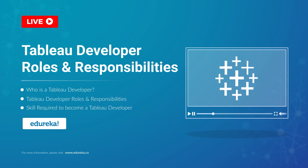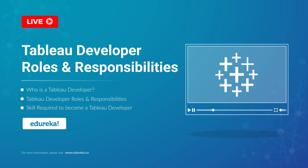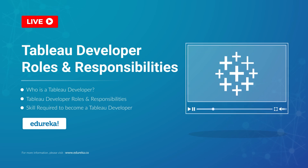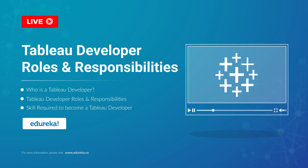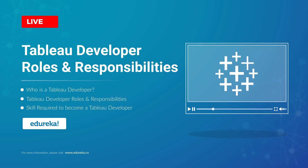A Tableau developer today is one of the most sought after job roles in the BI industry. So what does it take to become a Tableau developer? You have all come to the right place. I'm Apasna from Edureka, and in this module we are going to talk all things career when it comes to Tableau. But before we begin, let's talk a little bit about our agenda for today.